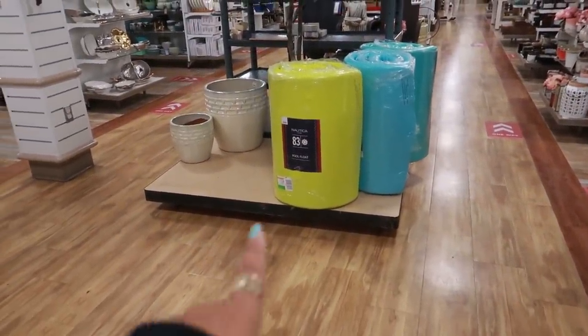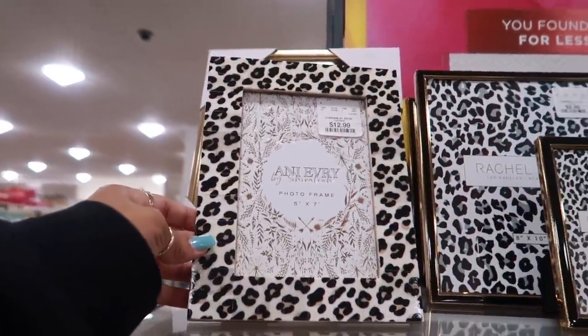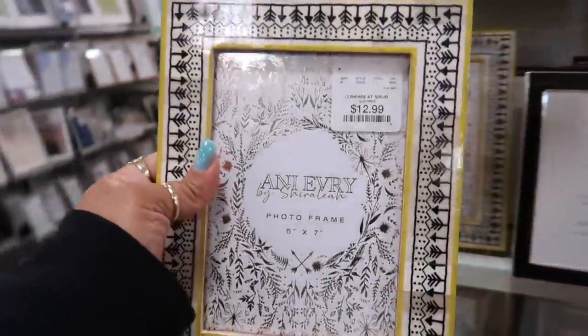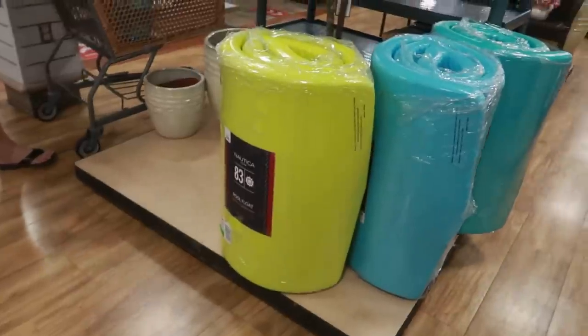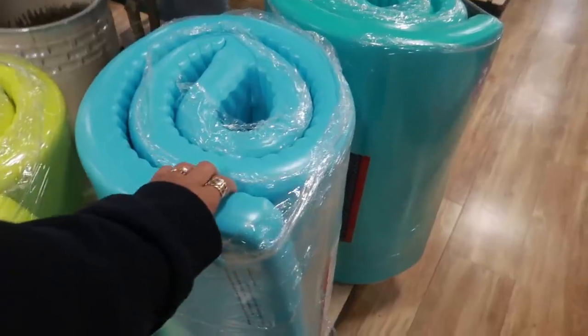Oh, those are pool floats! And there are some pretty frames right here for twelve ninety-nine — look at this one, I like that one. Just so you know, the pool floats are ninety-nine dollars and they're by Nautica.